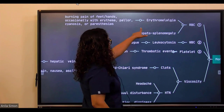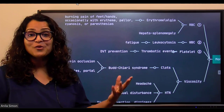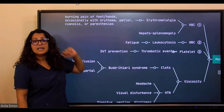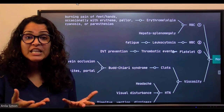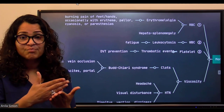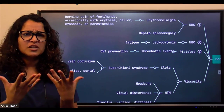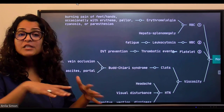There is a term called erythromyalgia — 'algia' means pain. It's a painful burning sensation in the feet and hands. Sometimes there's redness (erythema), pallor, paresthesia like numbness and tingling, or even cyanosis if blood circulation is impaired. It's a spectrum of problems — burning pain, tingling, redness, paleness, or blueish cyanosis — all called erythromyalgia.